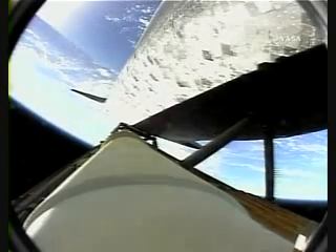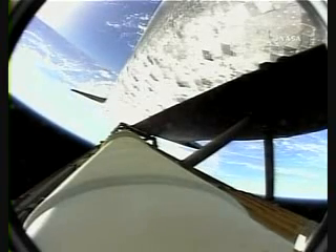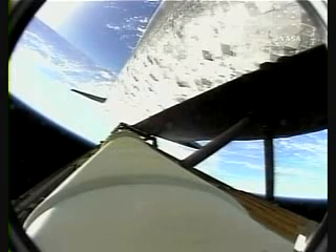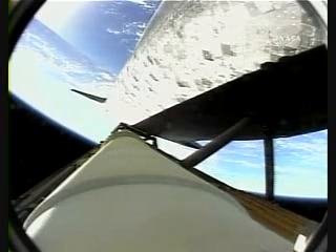Discovery flying on the power of its three liquid fuel main engines, draining a half a ton of fuel per second from the large fuel tank. Discovery 52 miles in altitude, 100 miles downrange, three and a half minutes into the flight.